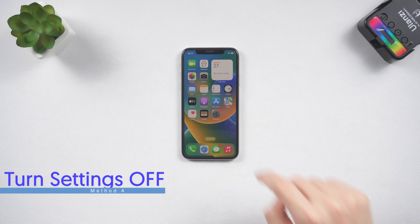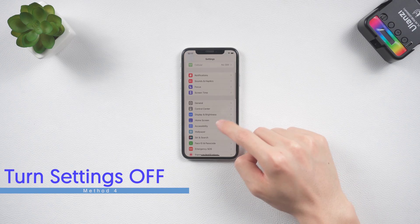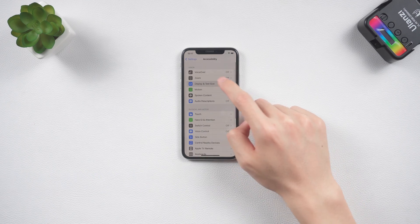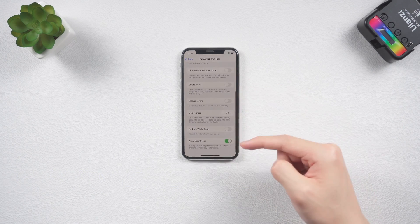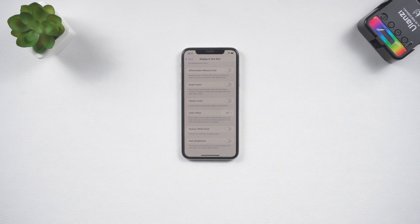Fourth, if your iPhone X screen brightness keeps changing by itself, consider turning off the auto brightness option. Go to the Settings app, tap Accessibility, then Display and Text Size, scroll down and you'll see the auto brightness toggle — turn it off.